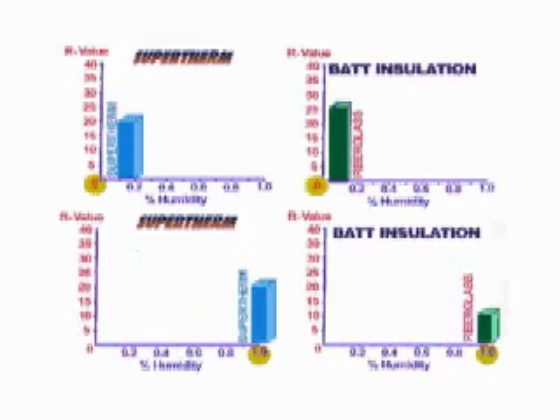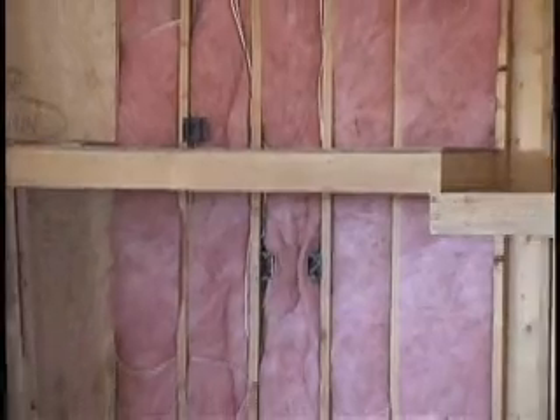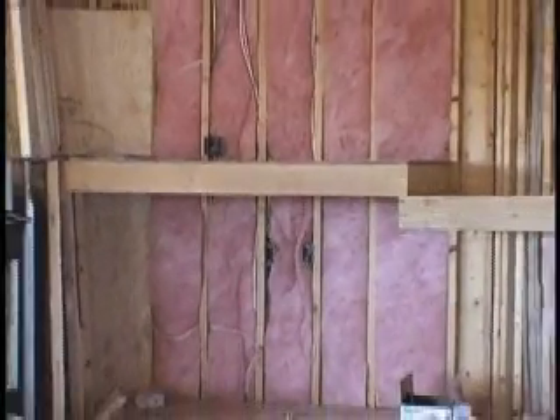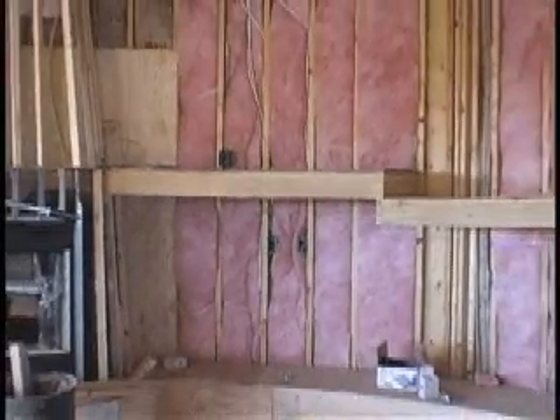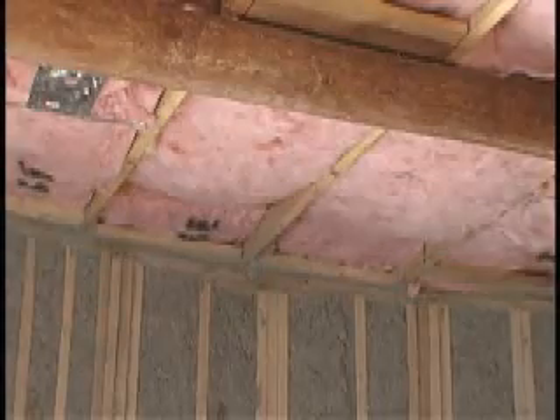But the worst characteristic shown by this type of insulation is the way it performs the task of insulating. For example, these types of insulating materials are nothing more than a storage of heat energy. As the sun heats the facing walls and roof, the heat energy is retarded — thus the R-value. This energy is stored within the fibers and airspace.